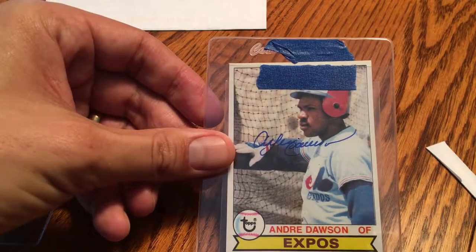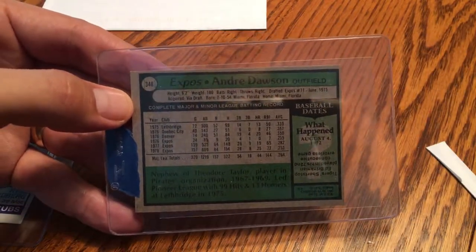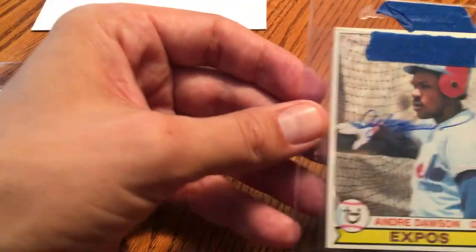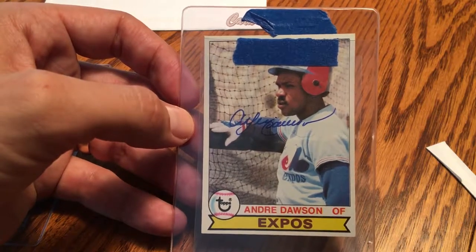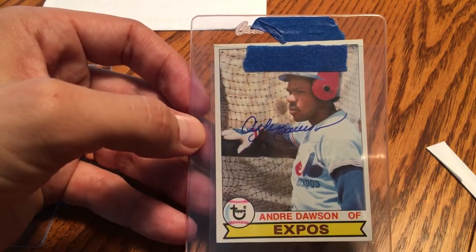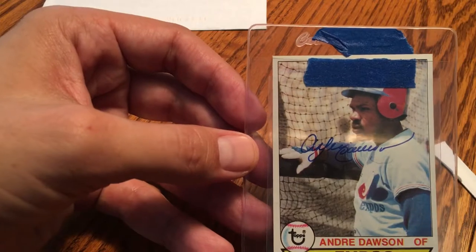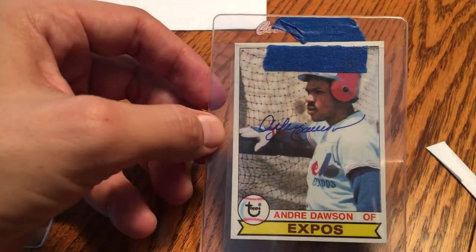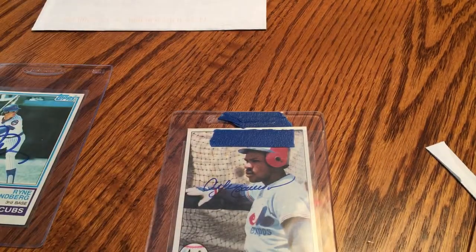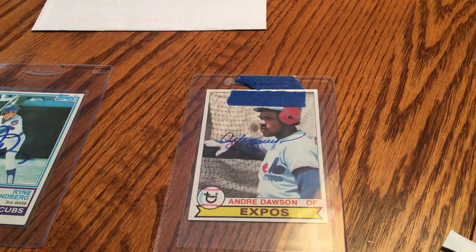Beautiful, beautiful signature — Andre the Hawk. This is a 1979 Topps card. I purchased this card off of Facebook from someone selling 1979 and 1980 Topps cards. You can see it kind of moved up out of the sleeve there. It looks like he tried to put it back in, but without the tape it kind of came off. Anyway, if you're interested, Andre Dawson's turnaround to go all the way to Florida and back in about 10 to 12 days is amazing.